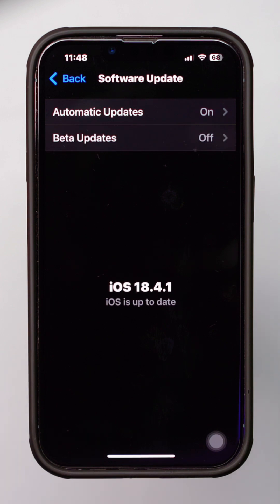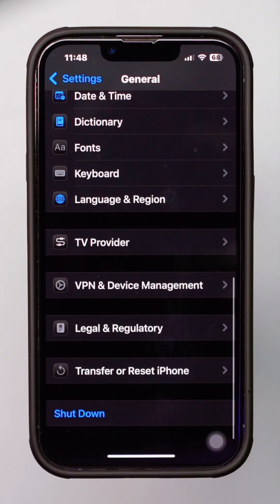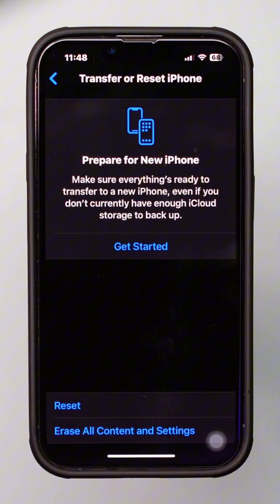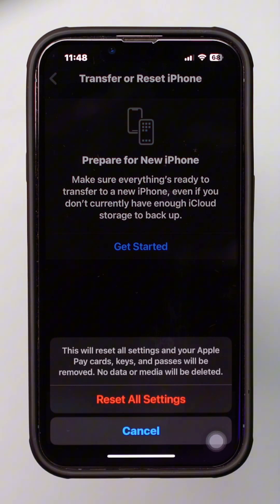But if there is nothing to update, go back, scroll down, and tap Transfer and Reset. Tap Reset, then tap Reset All Settings — doing this will help you solve your issues. Then select Microphone and ensure the app you are using for calls, such as FaceTime, WhatsApp, etc., has microphone access enabled.